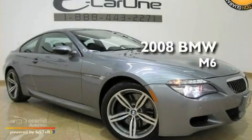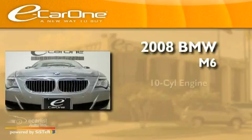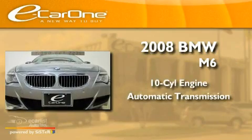This is a 2008 BMW M6. It features a 10-cylinder engine and an automatic transmission.